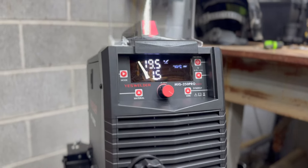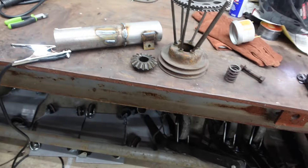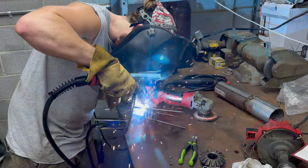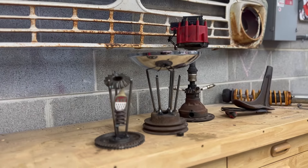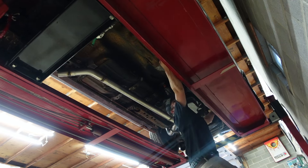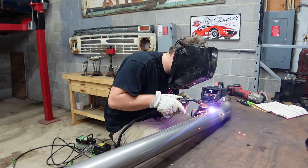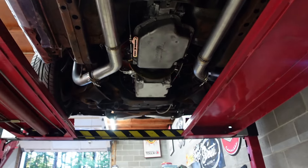YesWelder ended up sending us an awesome MIG welder that we can use in the shop. I thought a fun way to do it would be to try to weld some trophies up for patina party. We got our exhaust completely welded up and it turned out pretty good.